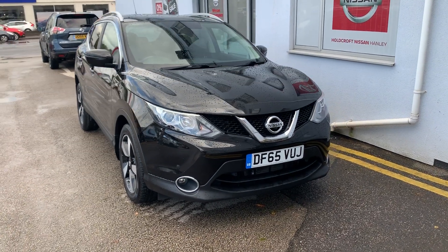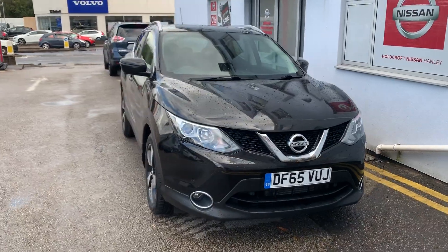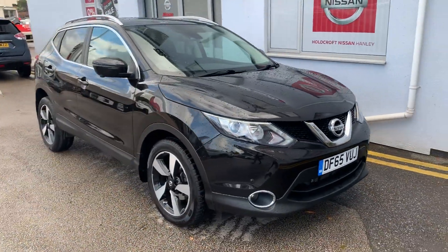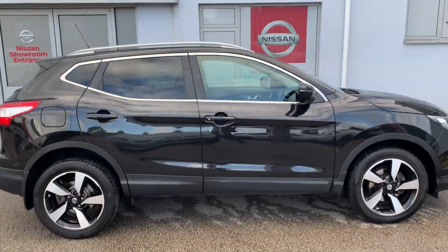Hello there and welcome to Holcroft Nissan Hanley. Here I have the Qashqai DF65VUJ in black. This is the 1.2 petrol, and it's also the Entec Plus automatic model.